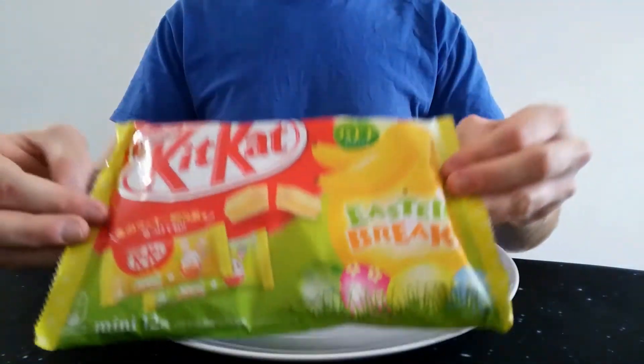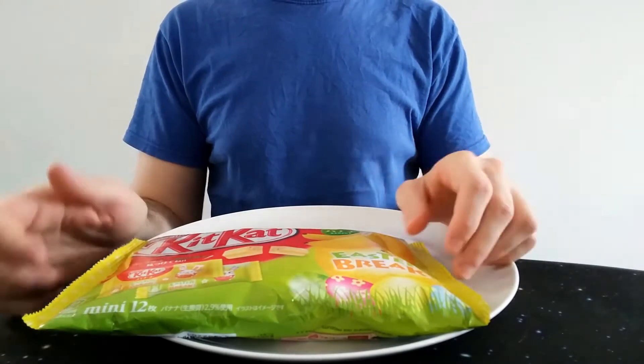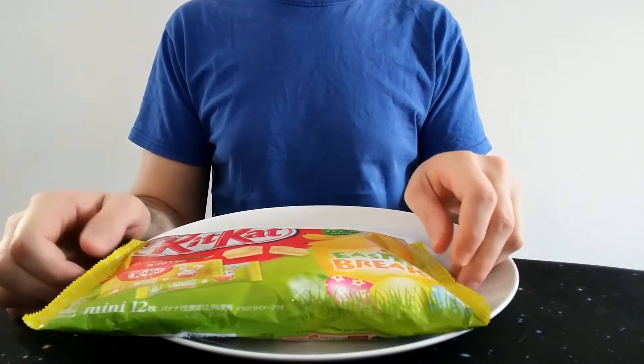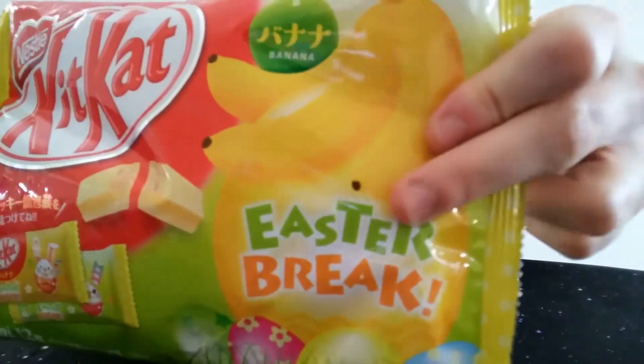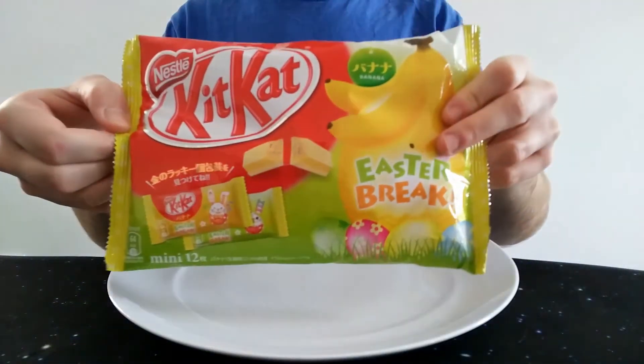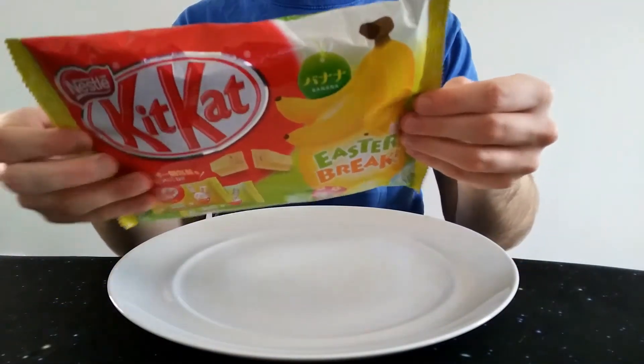Normally you can buy them separately, but you can buy them in boxes or multiples. This one's obviously a bag's worth. And it says 'Easter Break' on it, so presumably these were an Easter limited edition. I'm not sure why banana for Easter, but maybe that's something in Japan.